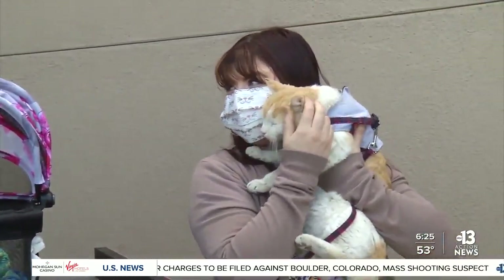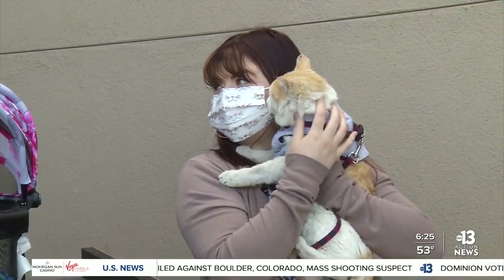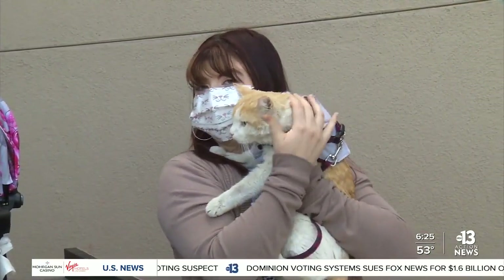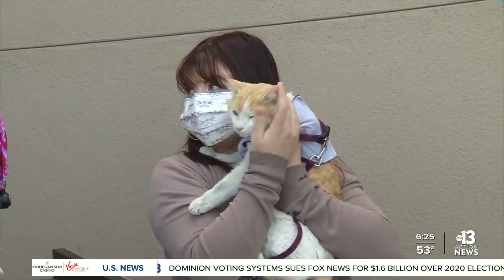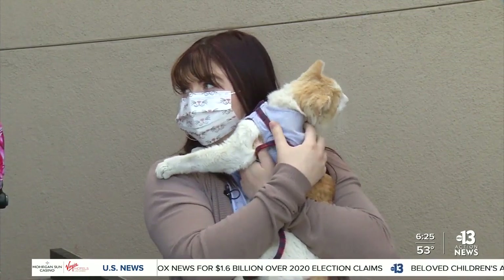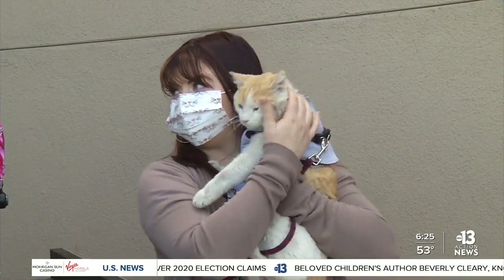We always recommend that if you want to adopt, you can come look at a specific kitty or you can browse our cats. We have a free-roaming kitty room so that way the cats are relaxed. You can come meet them, sit down — it's a really welcoming area for them to kind of let you know exactly what you're getting at home.